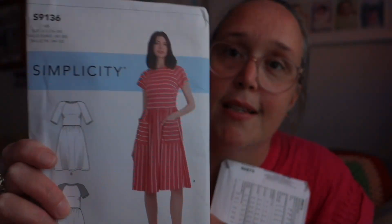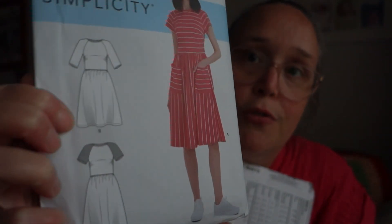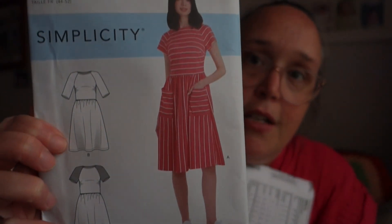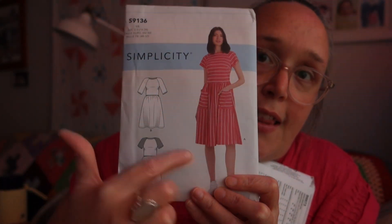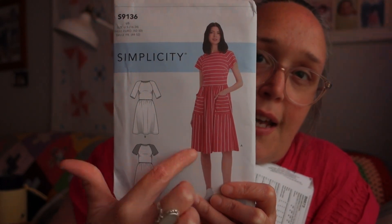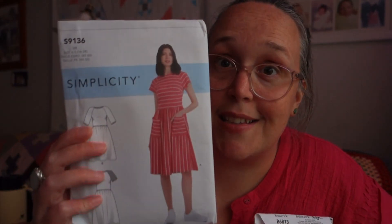I got some paper patterns because they were 50% off. The first one is a Simplicity — S9136 — and it's a really simple dress with raglan sleeves, either quarter or three-quarter length. I like that it goes to the knee with an option for pockets. You can use cotton, cotton types, or knits for it, which would be interesting to try in either fabric and see how well each one works.